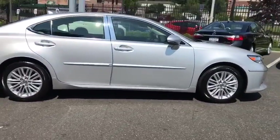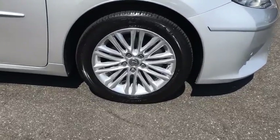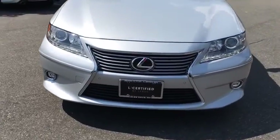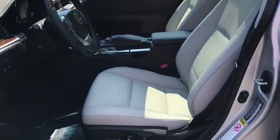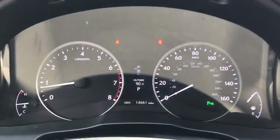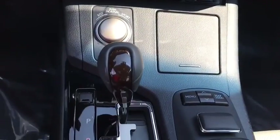This isn't just a vehicle, it's an experience. So stop in for a test drive today. We'll see you soon.